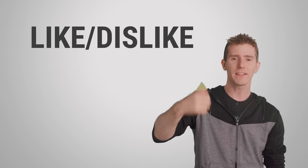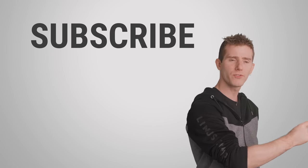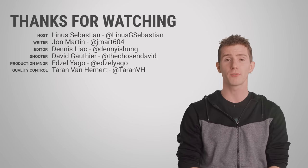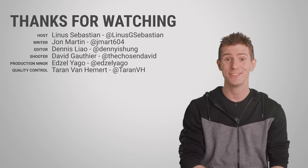Thanks for watching, guys. Like this video, check out our other videos, and leave a comment if you have a suggestion for a future Fast as Possible. Don't forget to subscribe or you're never gonna see it — that'd be awkward.